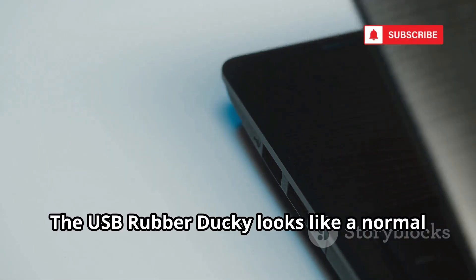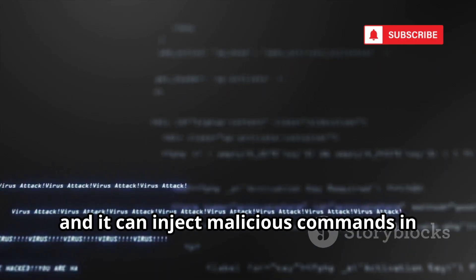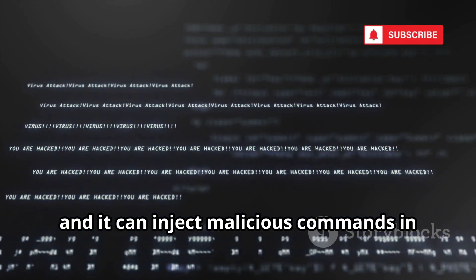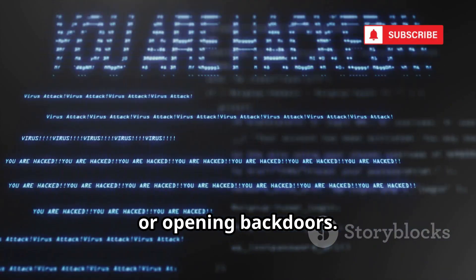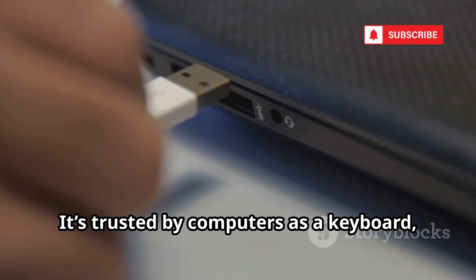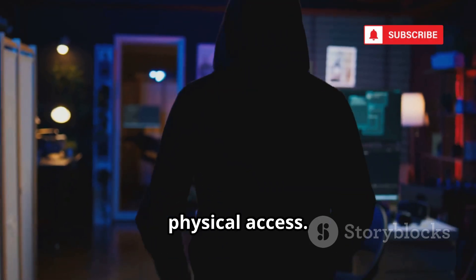The USB Rubber Ducky looks like a normal flash drive, but it's actually a programmable keyboard for hackers. Plug it in and it can inject malicious commands in seconds, stealing passwords, installing malware, or opening back doors. It's trusted by computers as a keyboard, so there are no warnings. Hackers just need a few seconds of physical access.